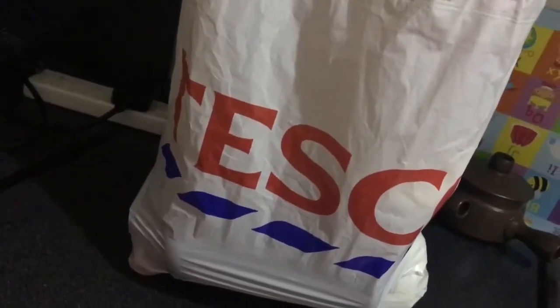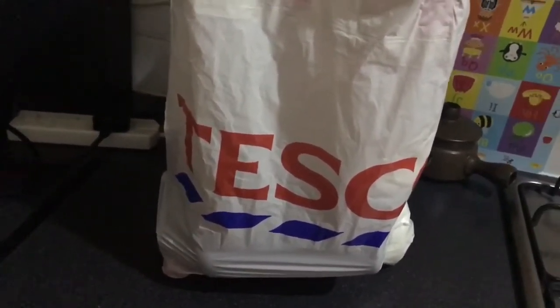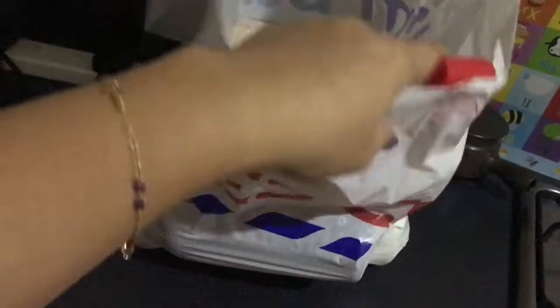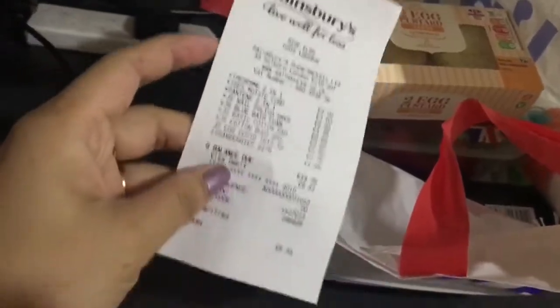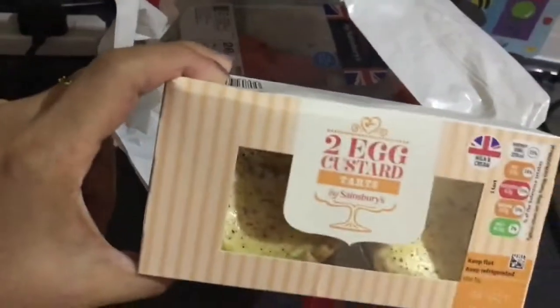Here's the bag I brought — it's not a Sainsbury's bag because they charge 5p for their bags, so I always bring my own. It also helps the environment — less litter, more eco-friendly. So it's not bad that they charge 5p because it's actually helping. Here's the receipt — I only paid £13.75 in total.